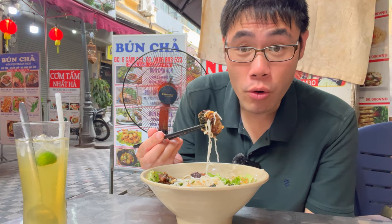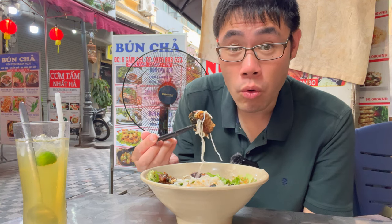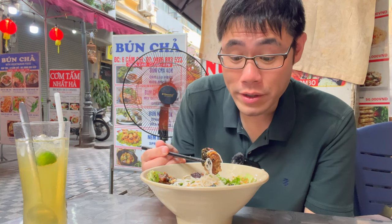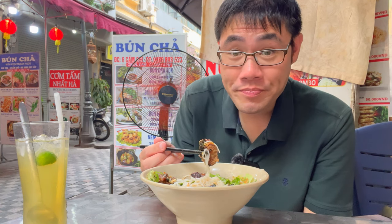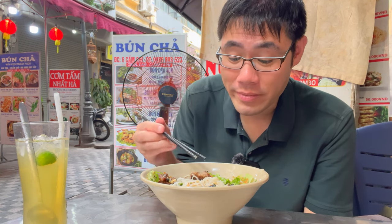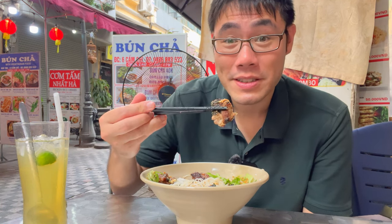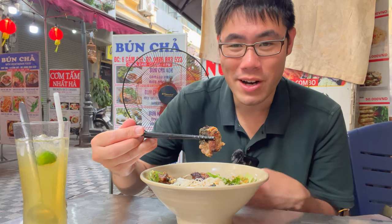This grilled pork is so freaking good. It is warm, marinated so well, not overly dry, perfectly tender. I'm telling you, this is an amazing place. The foods here in Hanoi, Vietnam are really surprising me.